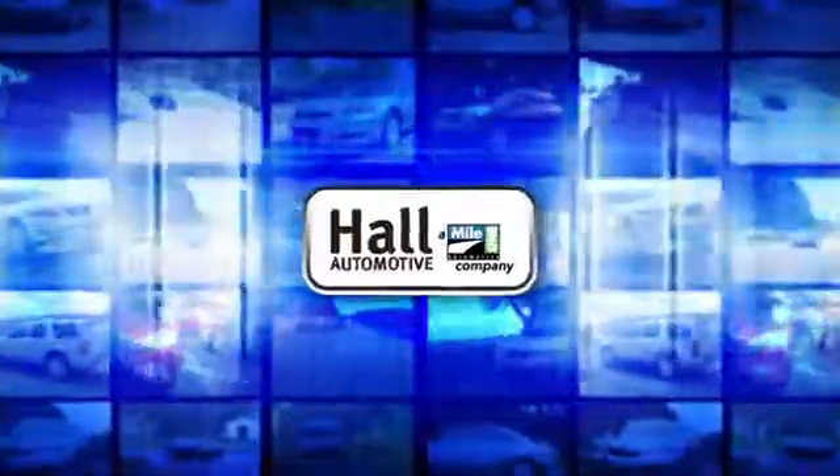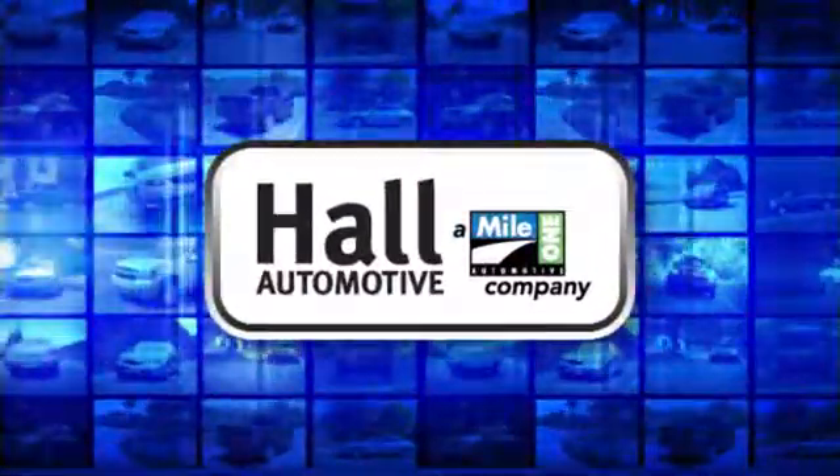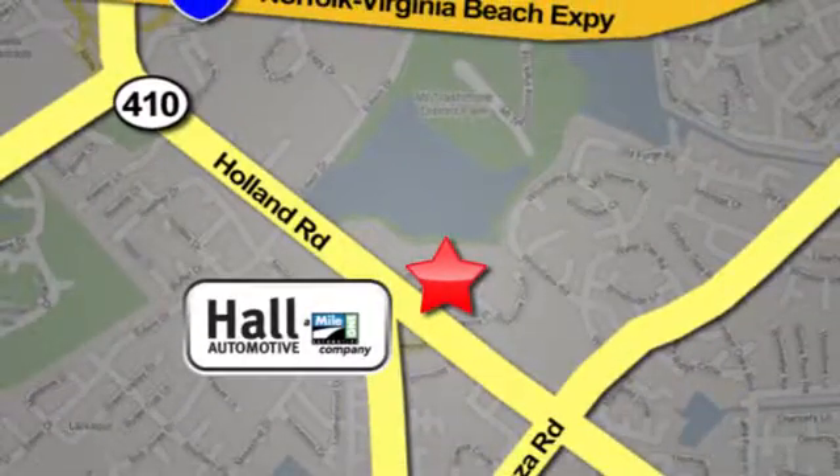See it for yourself today. Haul Automotive — more cars, great people. Haul Mazda, a mile one company, is conveniently located at 4372 Holland Road in Virginia Beach.